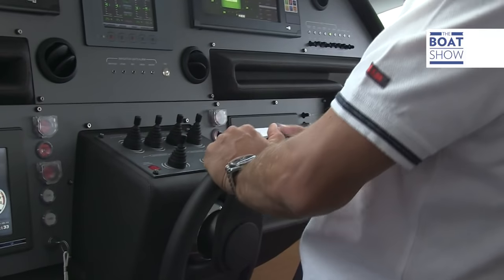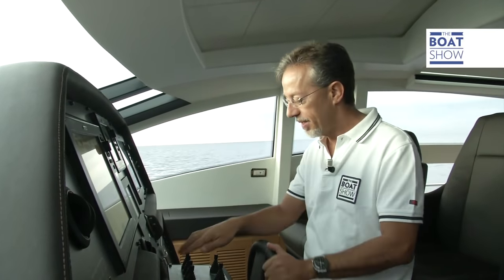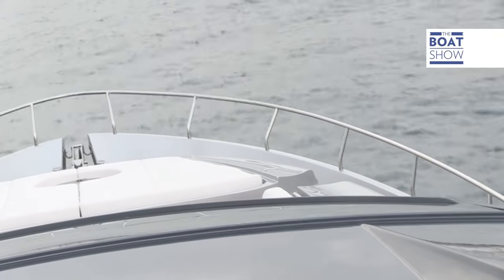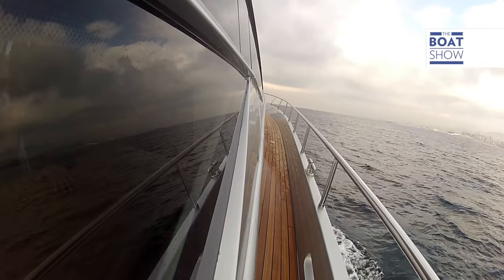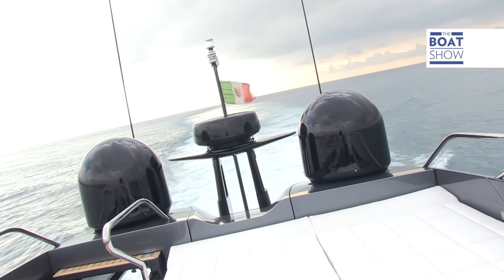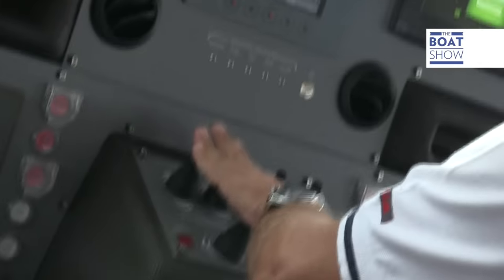A boat of this size and power can be driven by any yachtsman, or could be left to a professional captain. Let's go in manual. Lowering the propulsion area, lowering the flaps, and let it go. Even if the propellers are completely immersed, the power and the torque of these engines is such that they can move them without having to first bring them up to the surface to cavitate. As the boat gains speed, we can raise the flaps little by little — in this way we eliminate the brake which would slow the boat down.